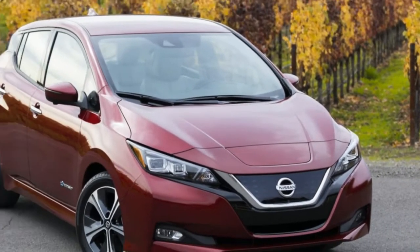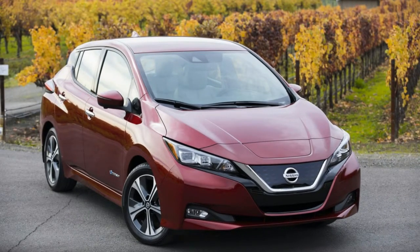Welcome to Boss Automotive. 2018 Nissan LEAF First Drive — more highlights, more prominent range.